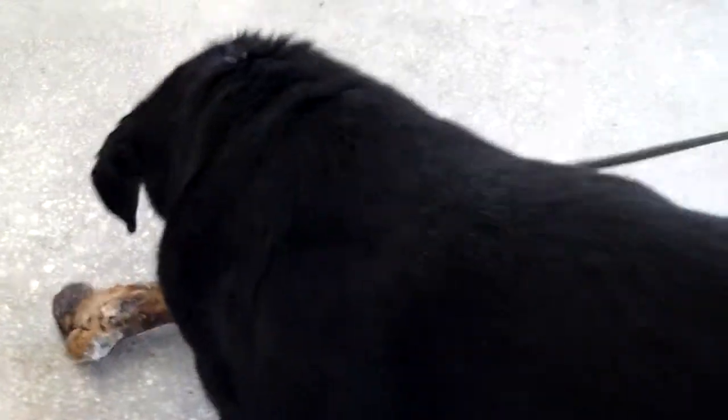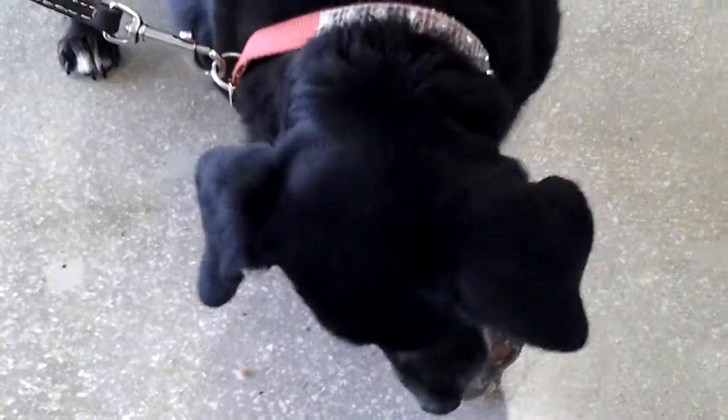Mama is a dachshund mix. You can see here — Katie rescued her and she could hardly walk, but Katie's had her on a diet and she's on some inexpensive thyroid medicine and she's doing great. She's lost a lot of weight and she's still losing weight.